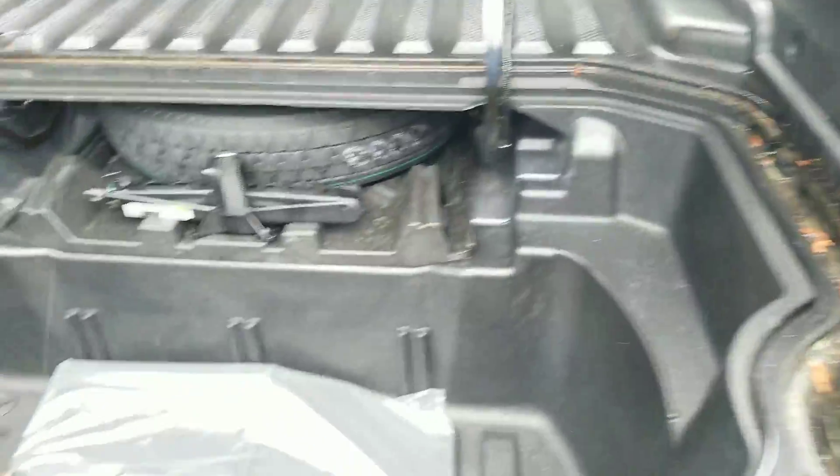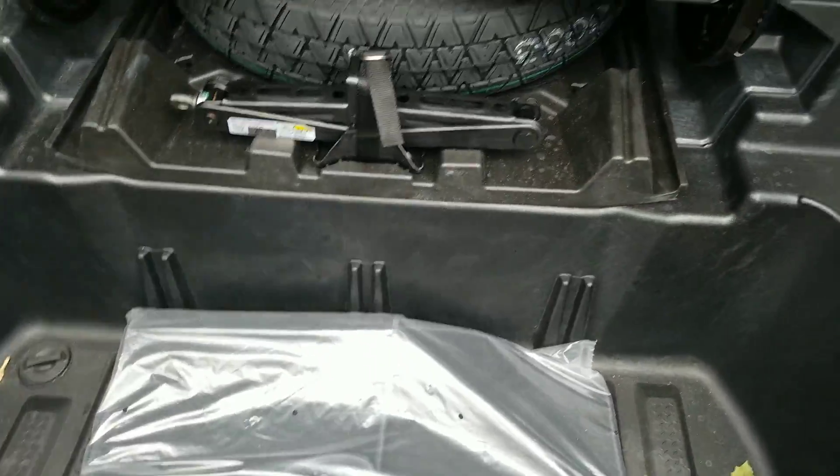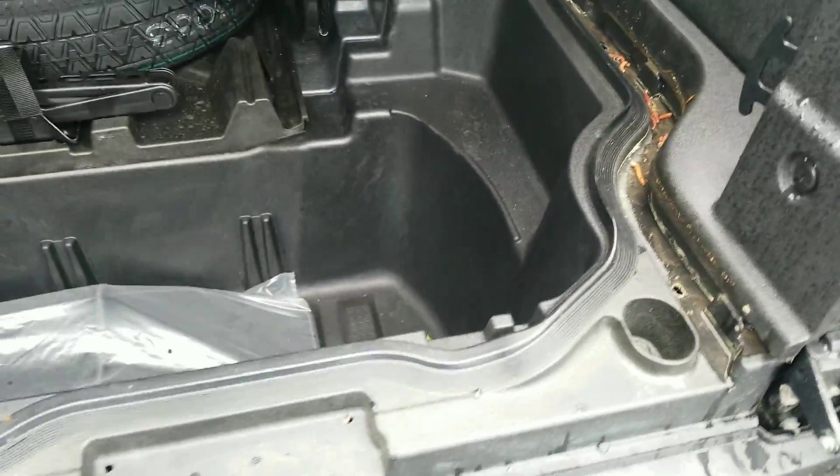There's also storage in the back here, so you can fill it up if you want to turn it into a cooler, put your tools in there — tons of options.